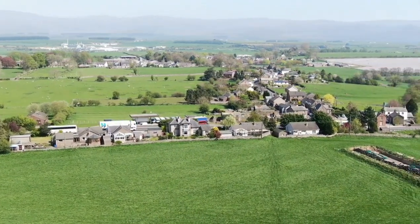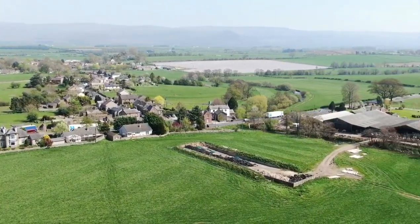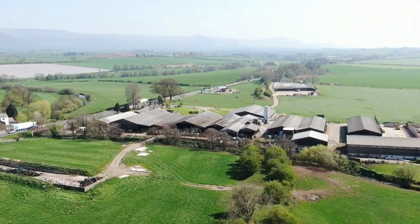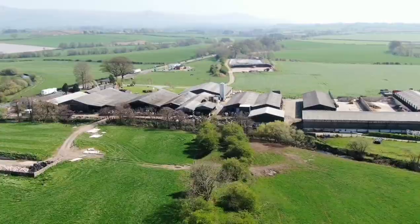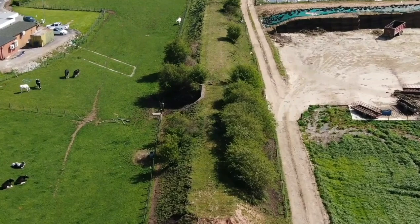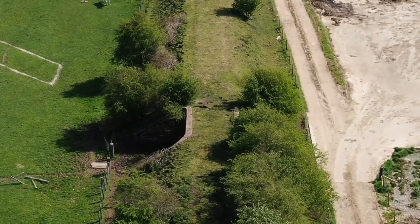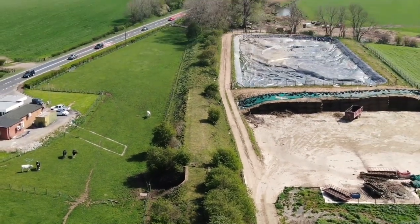I better get a move on. My battery's down to 57% and I want to get over this road. So you can see it goes straight over this farm. Yeah, that's a bridge — it goes straight over the road.